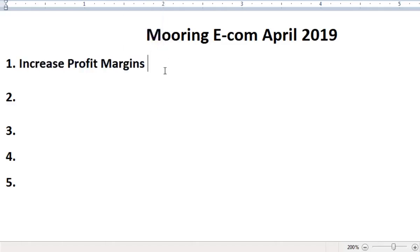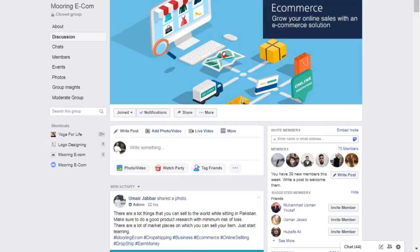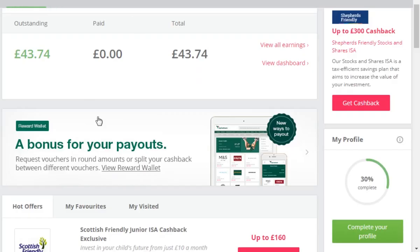The first point is increasing profit margins. I know a lot of members in the group are selling really good on eBay but they are not making a lot of profit. I am sharing the method of how you can increase your profit margins. As you can see on my screen, I have made 43 pounds last month in March.